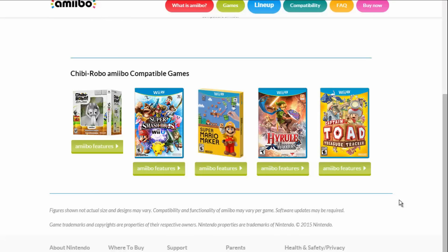I'm kind of mixed on the idea, because Hyrule Warriors is understandable — pretty much all the Amiibo are compatible with Hyrule Warriors, since if you put an Amiibo on the gamepad you get rupees or something like that. But Treasure Tracker? I haven't played Treasure Tracker, so I don't know if there's any feature that uses all the Amiibo like Hyrule Warriors does. That's kind of odd. Same thing with Mario Maker — I don't think there's a Chibi Robo costume unless I'm mistaken.